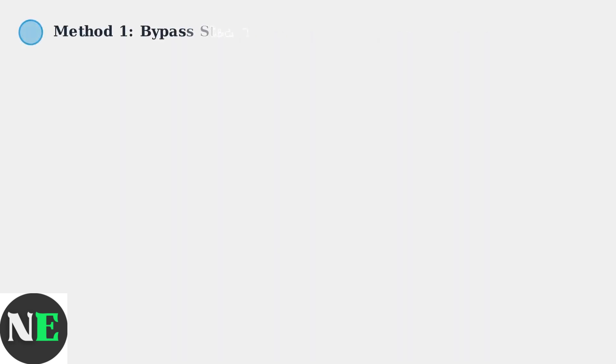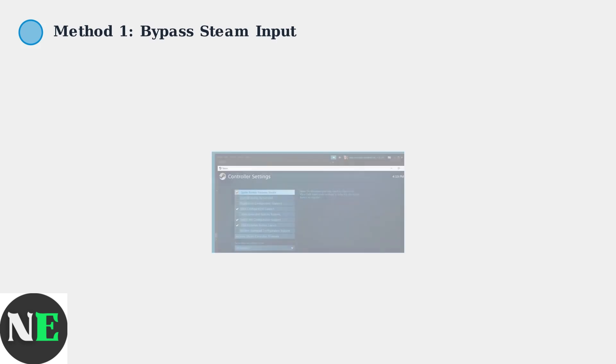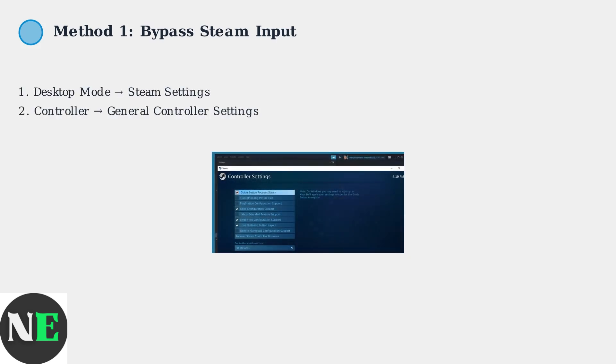The most effective solution is bypassing Steam Input entirely. Switch to desktop mode and navigate to Steam settings. Open controller settings and disable Xbox configuration support for the problematic game. This prevents Steam from interfering with the game's native controller handling.